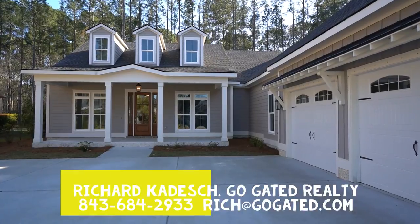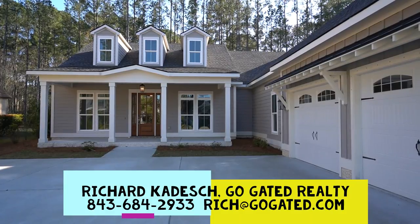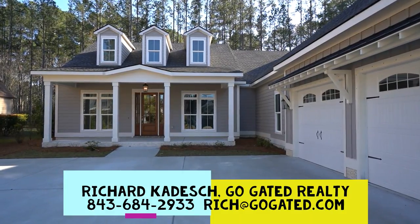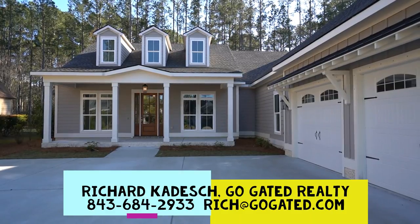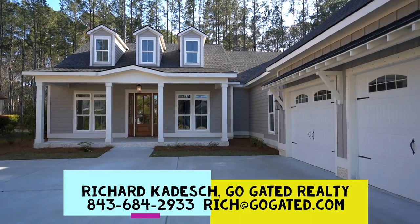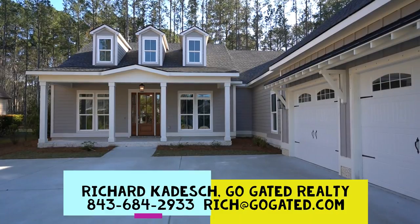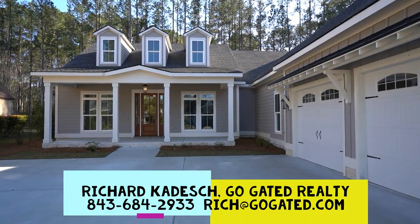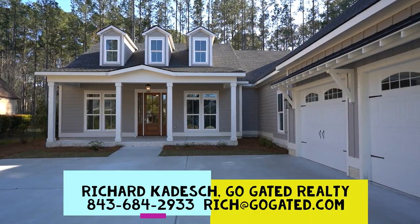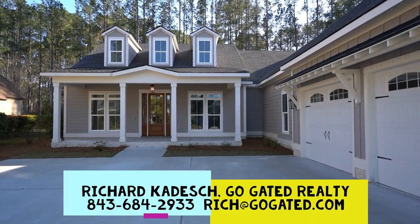Here's my contact information — please call anytime. My cell number is 843-684-2933. My email address is rich@gogated.com. My website is gogated.com. I hope you find me — I'd like to work with you as your buyer's agent. Please call, please email, let's get acquainted. And if you liked this video, there are more at the GoGated channel on YouTube — please subscribe. Thank you.